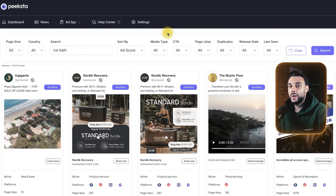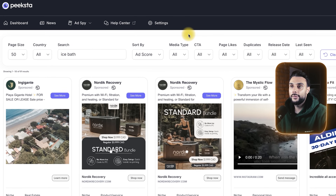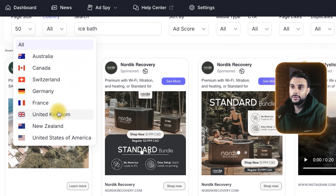The next thing we're going to want to do — and this is where ad spy tools again win over the ad library — is filter by country. You can filter by Australia, Canada, Switzerland, France, Germany, New Zealand. Ad spy tools will give you the filter by country because you want to know if these brands are running ads in other countries. If they're not, that's where you find the gap within the market. By doing some simple AI research, you can figure out where there are other markets willing to buy this product.